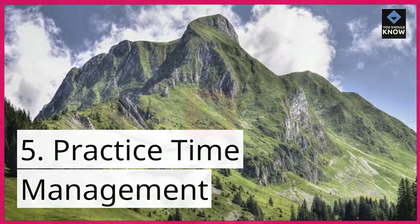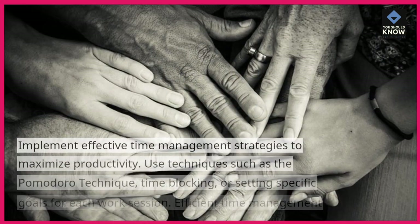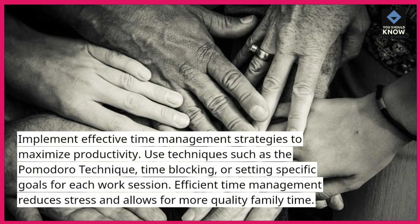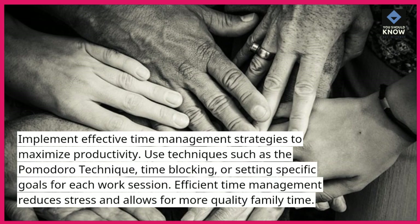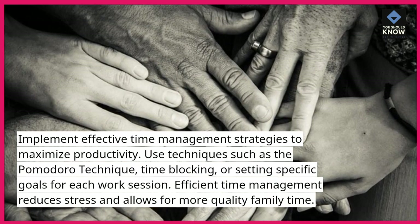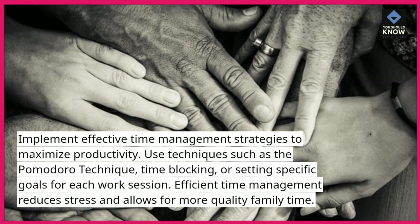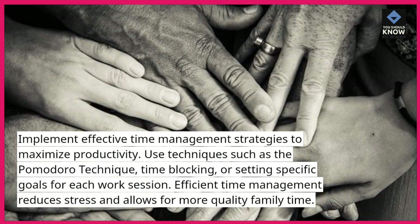5. Practice time management. Implement effective time management strategies to maximize productivity. Use techniques such as the Pomodoro technique, time blocking, or setting specific goals for each work session. Efficient time management reduces stress and allows for more quality family time.